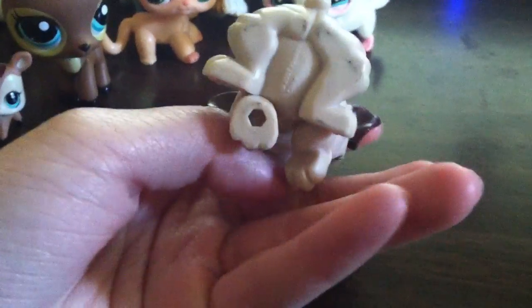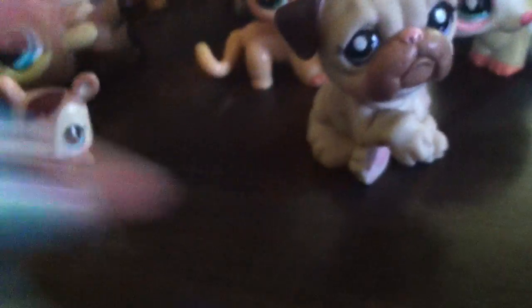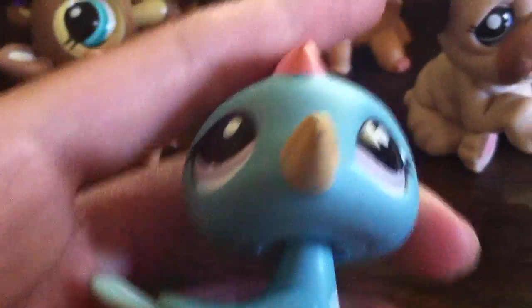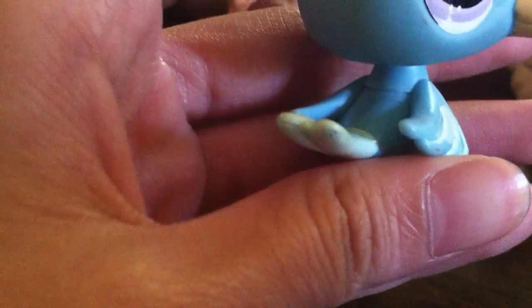Then there is this Bulldog, and she's in perfect condition — there is nothing wrong with her except for her dirty bottom, but I can probably clean that off. Then there's this one, and the thing wrong with her is that her ear is kind of dented, and she's kind of dirty on the back. There's also this bird, and it's chipped a lot — lots of chipping on this one.